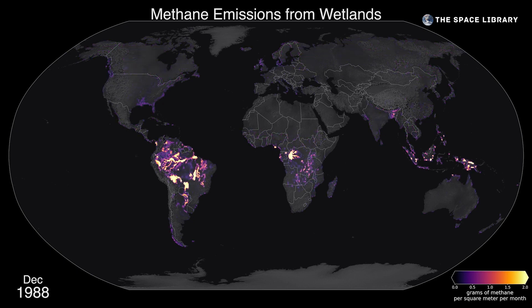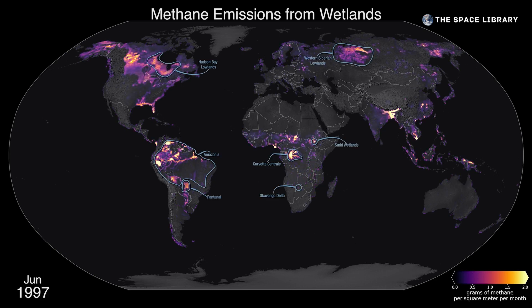While fossil fuels, agriculture, and landfills make up a large percentage of human-caused sources, about one-third of methane emissions actually comes from wetlands. What you're seeing here is a visualized data set of wetland methane emissions from around the globe throughout the last several decades. These highlighted regions are of particular interest because of their concentrated wetland methane sources, which scientists are working to better understand.